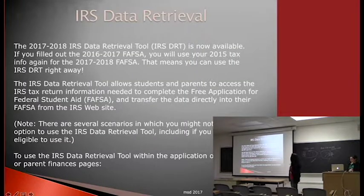The IRS data retrieval tool is relatively new as of the 2016-17 year. When filling out the FAFSA, it will ask if you want to use the data retrieval. If you say yes, it takes you to another website where you enter some information and all your tax data is forwarded to your FAFSA automatically. There are scenarios where you cannot use it, such as amended taxes, owing taxes, or if parents filed two different returns.